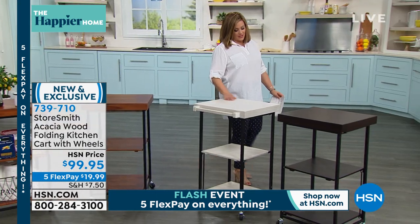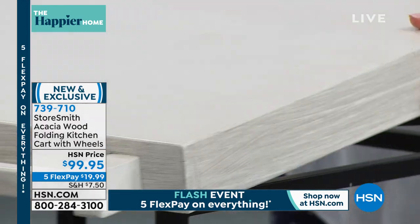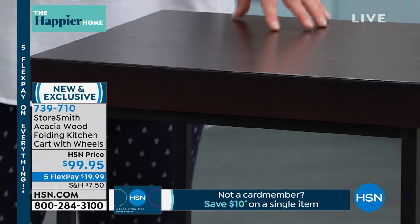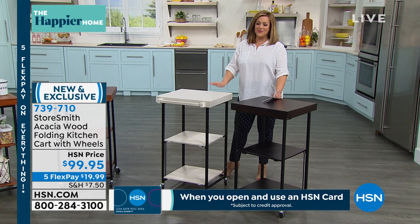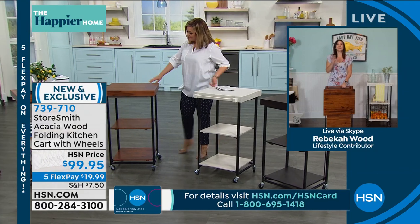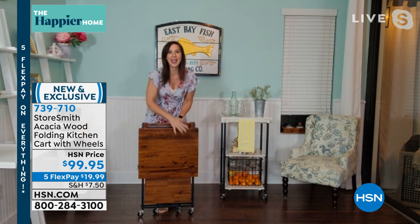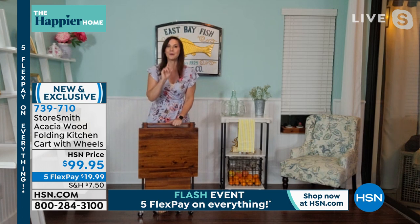We also have it in white — look at the size of that butcher block top in white, it's gorgeous — and in espresso, which is beautiful and rich. Item number 739-710, and $20 gets it home because of the flash five flex pay event. Rebecca Wood is here to tell us all about it — this is the very first time we've ever had it on, and Rebecca was waiting and waiting to debut it.